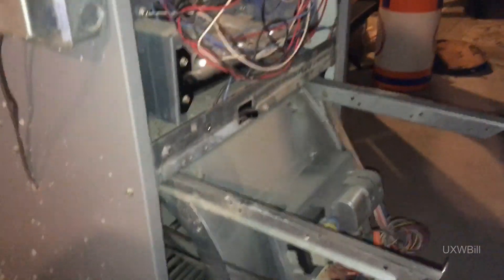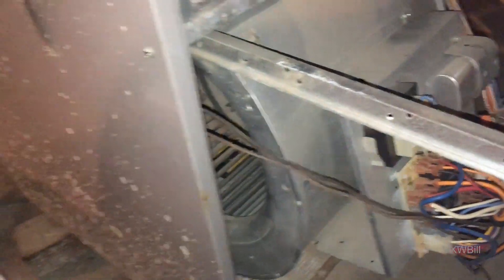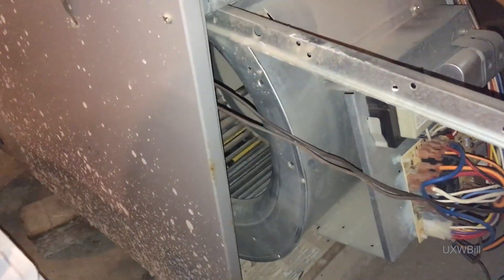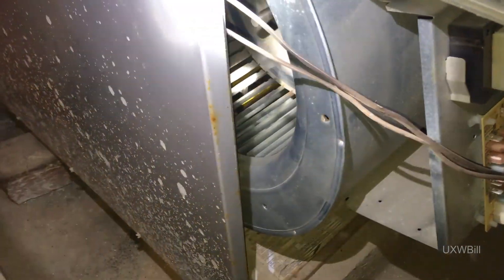As you can see, I've started to take everything apart here. Now that I've got the blower wheel partly exposed, I'm going to have to remove some of this wiring to go any further. But I've gone enough to see that there's definitely something up here.